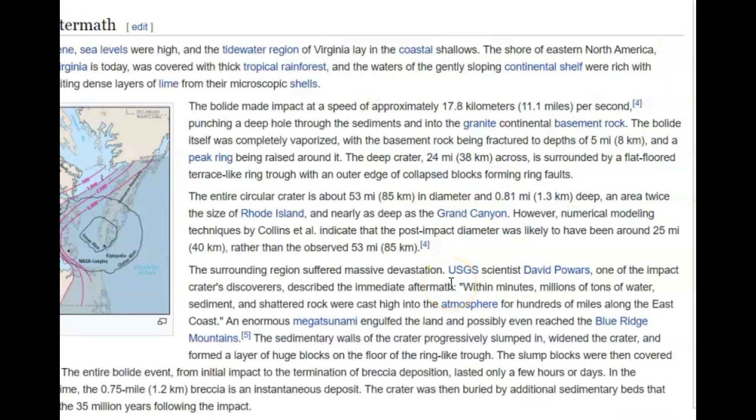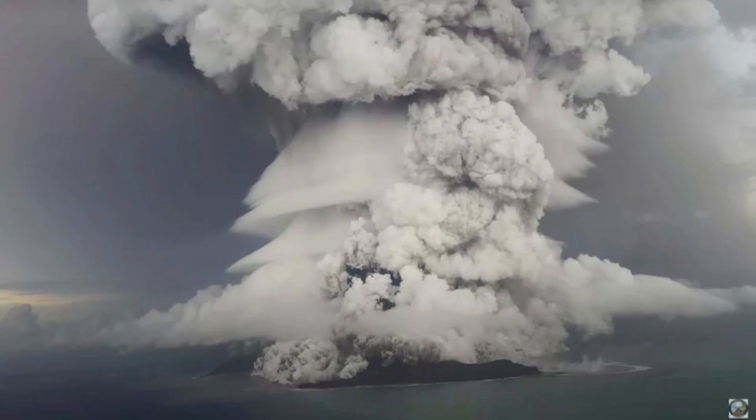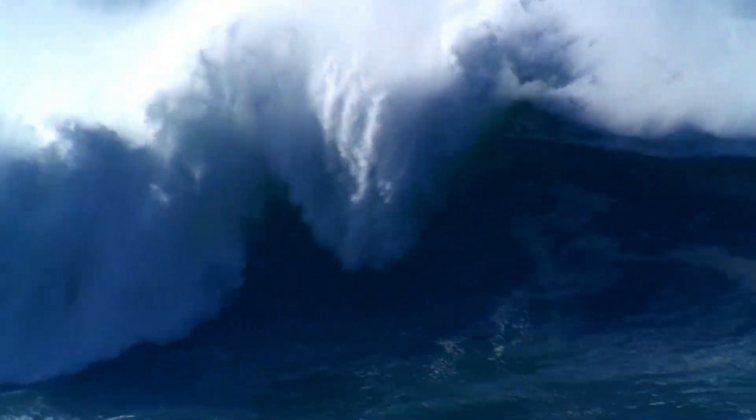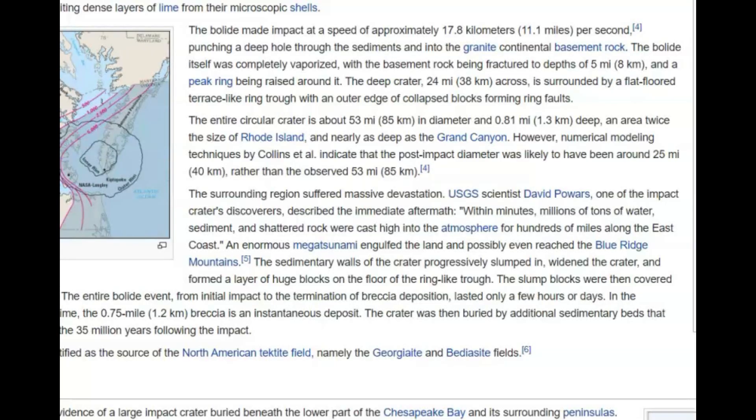The crater is about 35 miles in diameter and about 1.3 kilometers deep — not even quite a mile deep, twice the size of Rhode Island. It doesn't sound very deep, but it's nearly as deep as the Grand Canyon. Thinking about the Tonga volcano and the ash that went up into the stratosphere and how it's affecting weather — this impact probably did that too. Shattered rock was cast high into the atmosphere for hundreds of miles along the East Coast, and an enormous mega-tsunami engulfed the land, possibly even reaching the Blue Ridge Mountains. It reminds me of that movie where a kid discovered an asteroid that was going to impact the Earth, and at the end he and his girlfriend tried to get up high into the mountains.